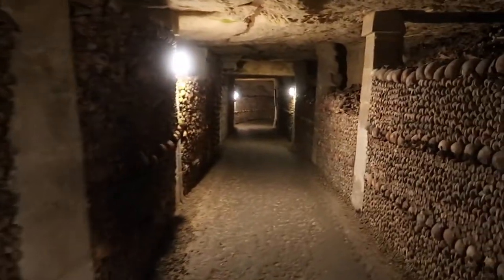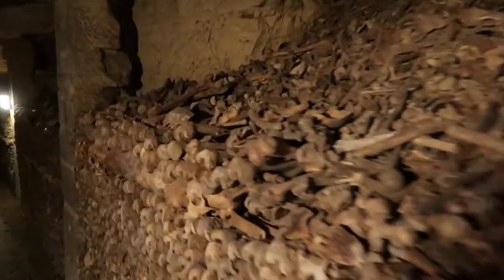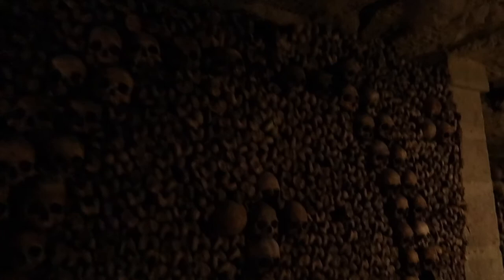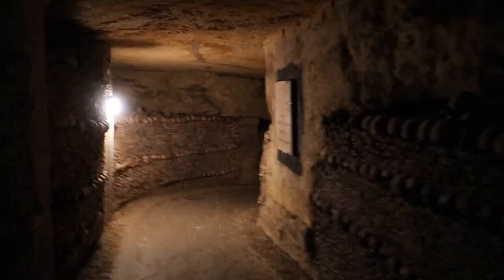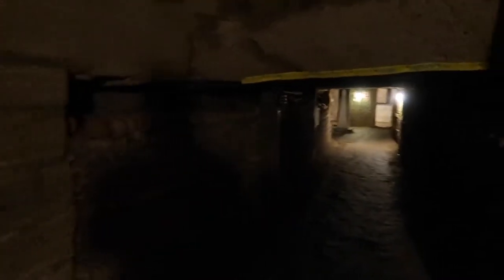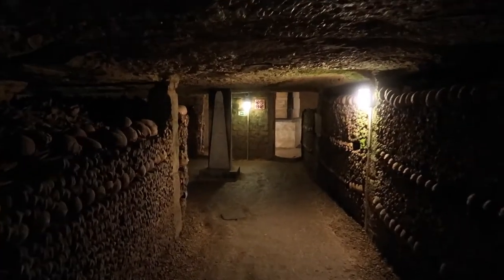It just keeps on going. I mean obviously we're not getting to see all of it, so there's a lot more than this. Look at this - they've done like a wee design here with the skulls, a wee bit in the middle there. And if I'm honest I thought it would have smelled a wee bit funny down here, but it doesn't. It's actually quite fresh smelling, which is weird when you're surrounded by all these skulls. It's quite calming. But surely I think we're going to be coming close to the end now - but I thought that a minute ago and we were still around the corner.